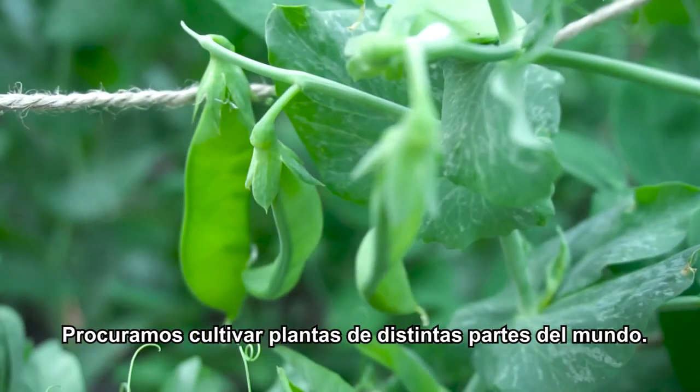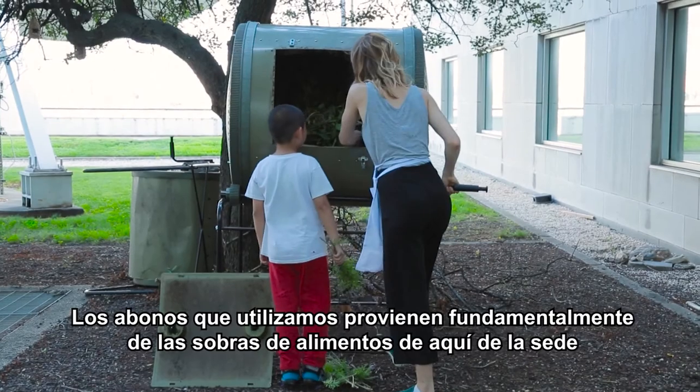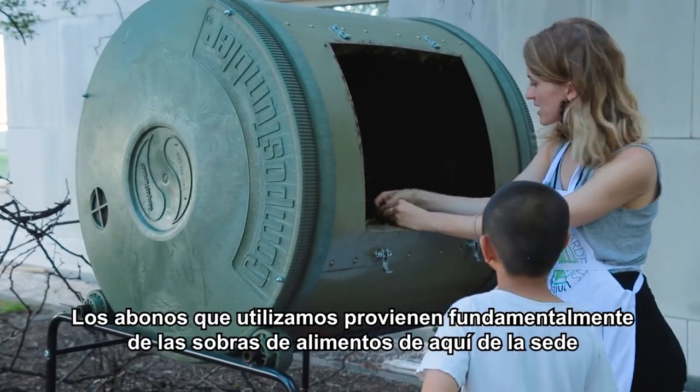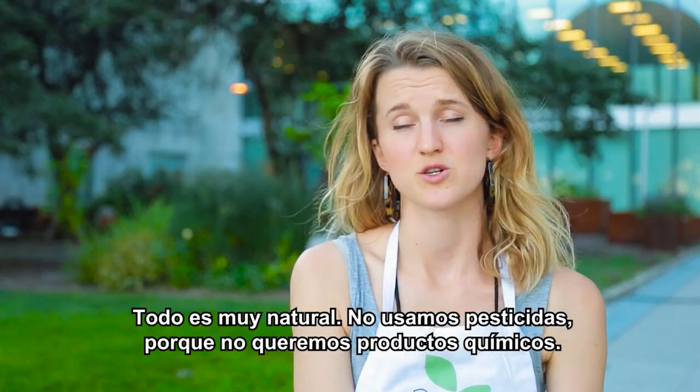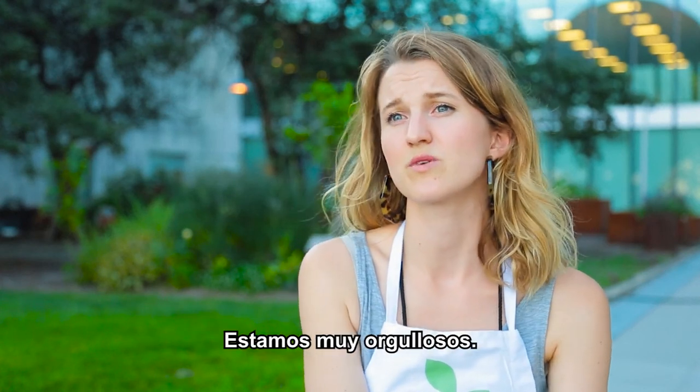We try to have produce coming from various parts of the globe. Our fertilizers primarily come from food scraps from UN staff or from the cafeterias around here. We keep it very natural — we don't use any chemical pesticides, which we're very proud of.